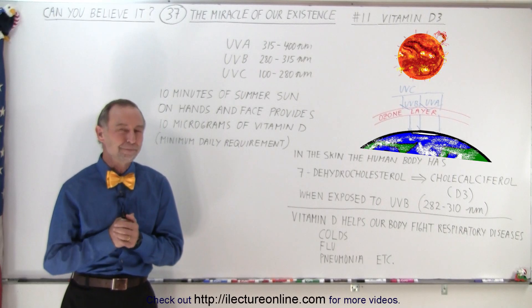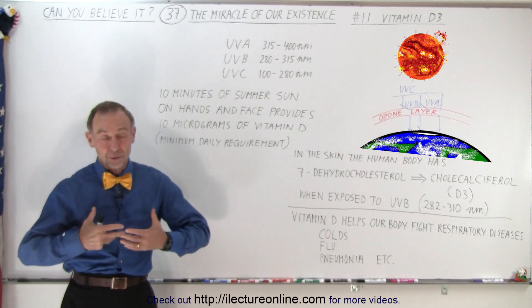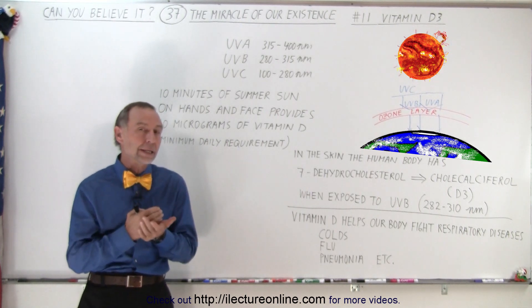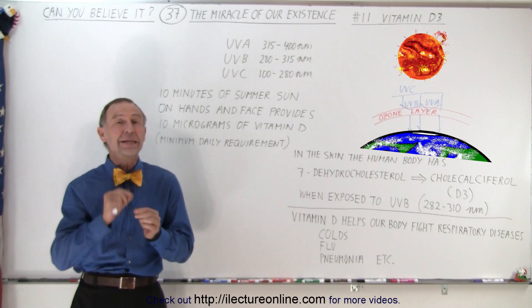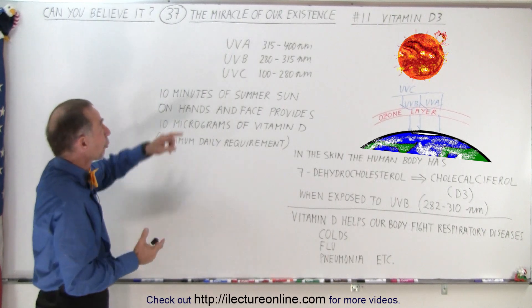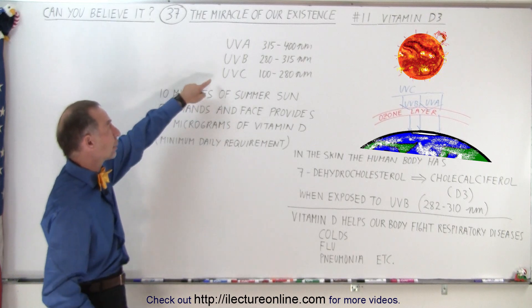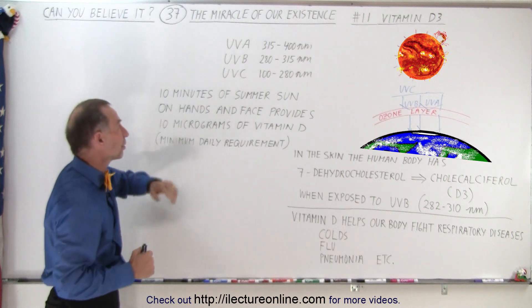Welcome to iLectroOnline. There is one more component that we should talk about when it comes to our atmosphere and how it protects us, especially that ozone layer that allows a tiny amount of UVB radiation to get through. UVB radiation is one of the forms of UV radiation coming from the sun, and we've already learned that UVC is the most dangerous type, but that gets stopped in the upper layers of the atmosphere.